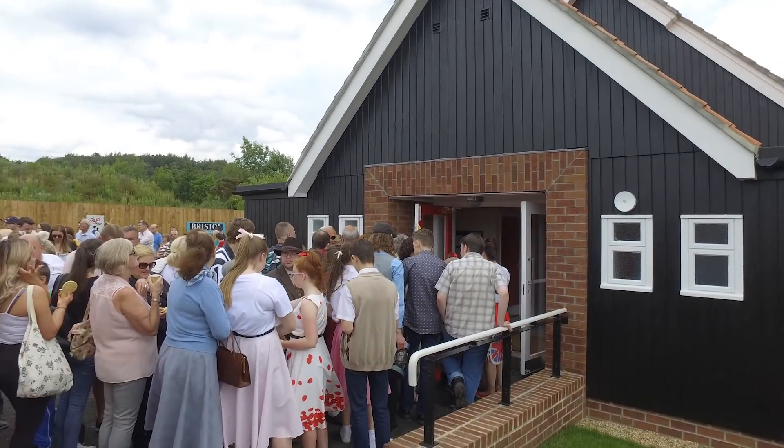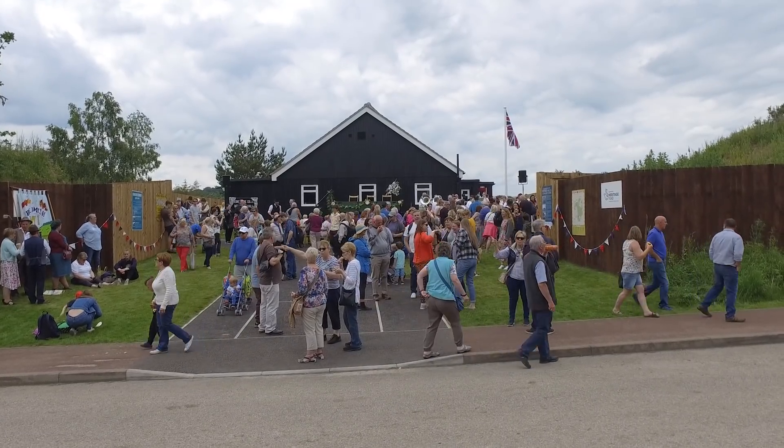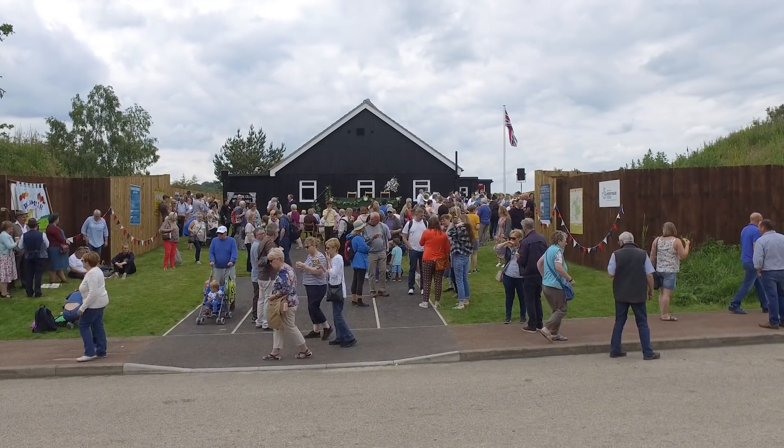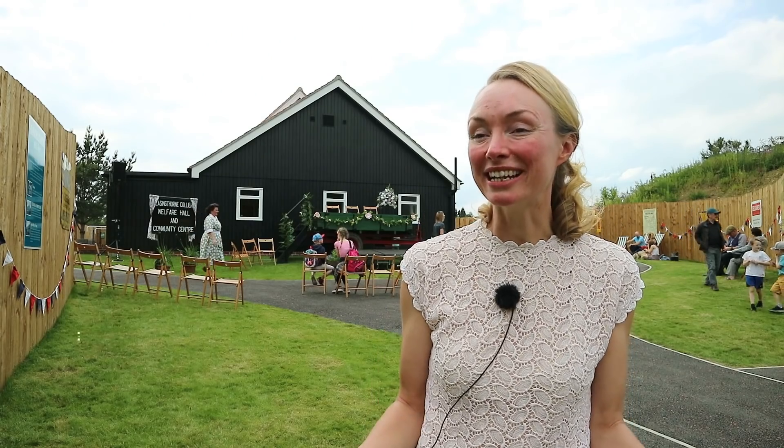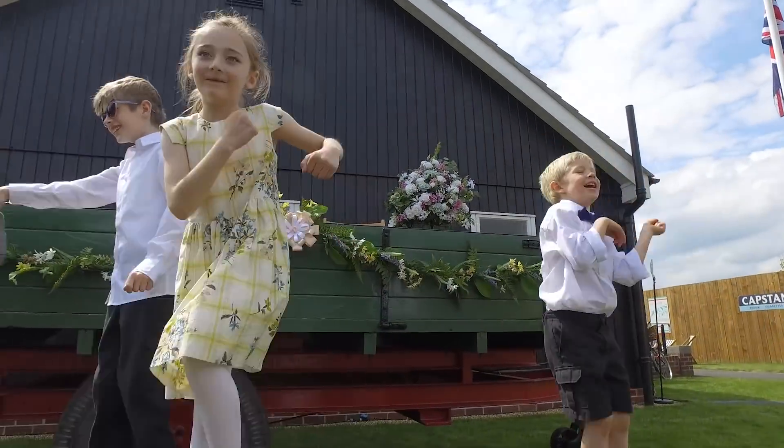We're at the opening of our lovely welfare hall here at Beamish. It's a replica of the hall that still exists in Cownden, which was opened in 1957, and we're dead excited because it's the first building in our 1950s town to open.